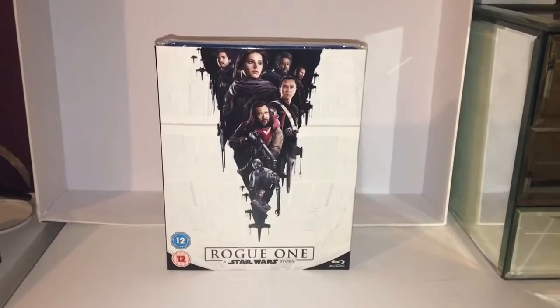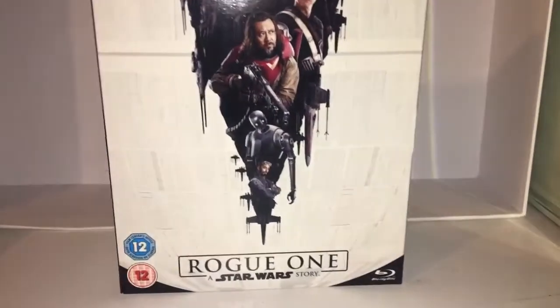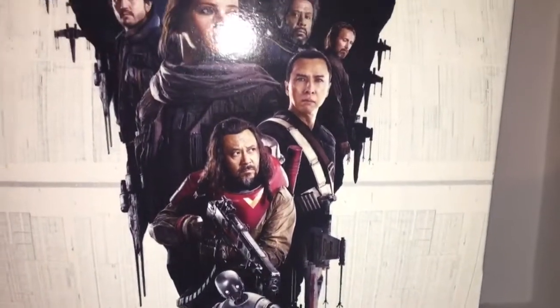Hi, welcome to another Smerd P video and today we are looking at the Blu-ray of Rogue One, A Star Wars Story. I love how the Death Star is there, and it's got some X-Wings coming down, which is pretty cool.